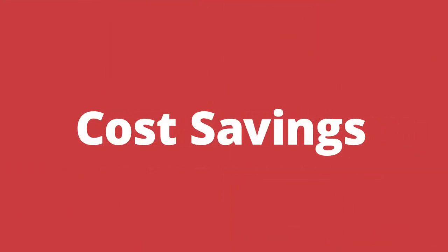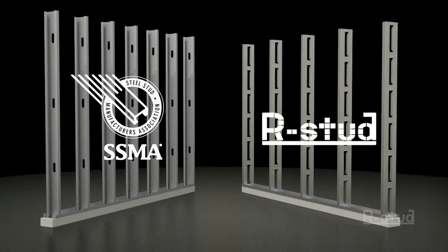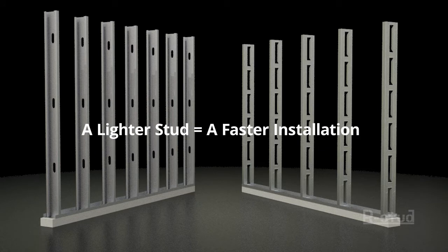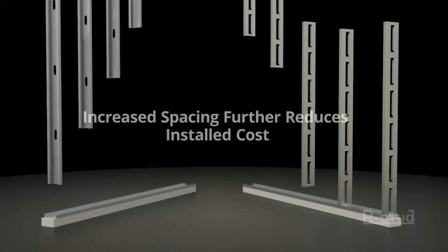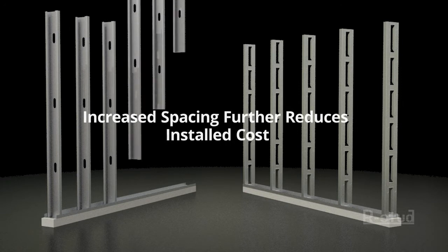Cost Savings. Because the R-Stud uses less material, it's lighter. And a lighter stud means a faster installation. A stronger stud means that you can space them farther apart, decreasing the cost per square foot.